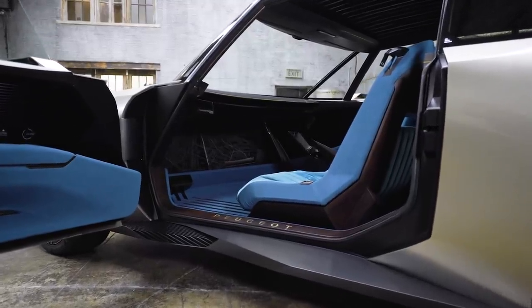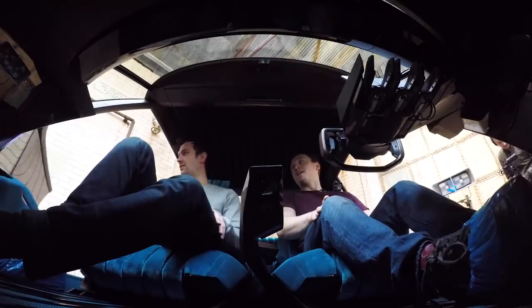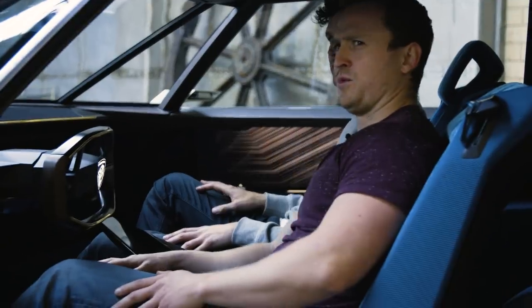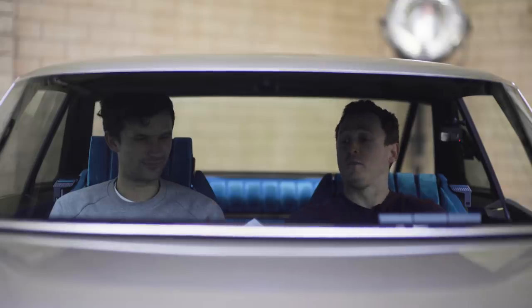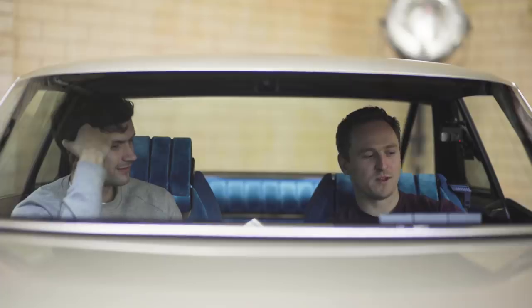If you thought the outside was special, get a load of the inside. First thing — it's got screens on the door cards that emulate wood. So it's like digital wood — something else, isn't it? And then we've got a big old TV screen. I mean, it's a bit much — I'm freaking out a little bit. It's too futuristic for me.